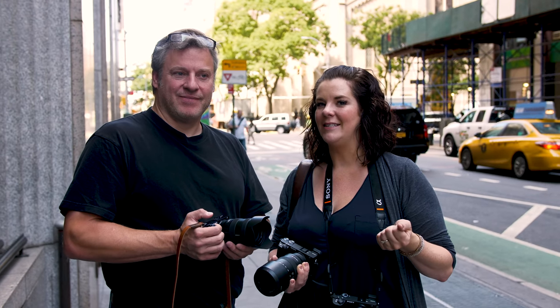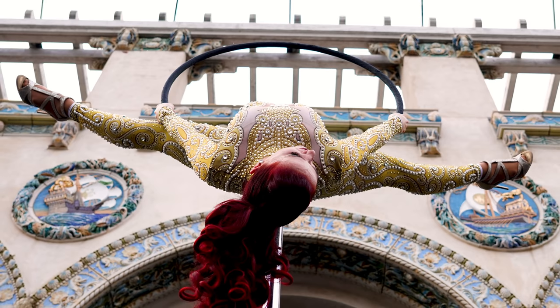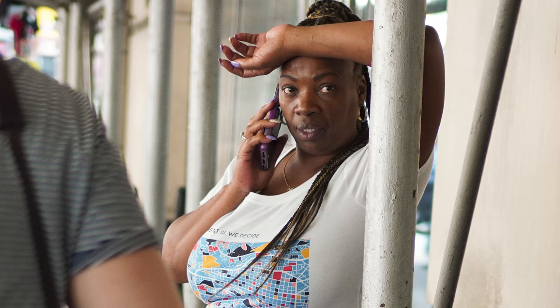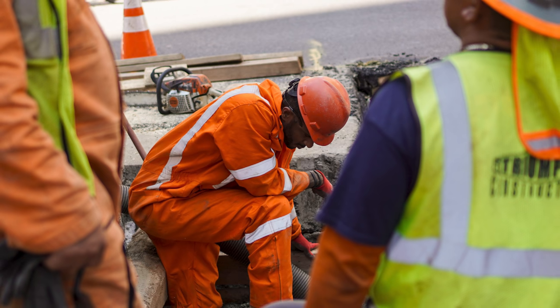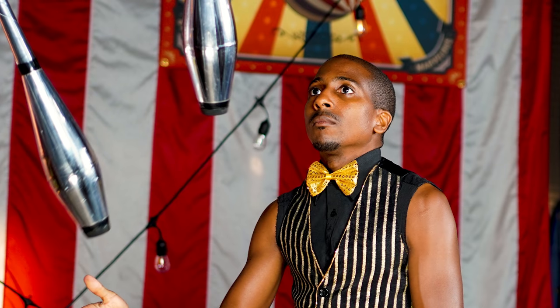Sony has finally come to the table with some new APS-C format lenses, and they put two really nice ones in our hands. My favourite is the new 16-55mm constant f/2.8 aperture lens — a significant upgrade to the 16-50mm kit lens. All the images you saw today were shot with these two lenses. We also got a chance to shoot with the 70-350mm f/4.5-6.3 lens. When good glass is paired with these APS-C sensor cameras, you can get really nice results. With the A6100, A6600, and these two new lenses, Sony has really fleshed out their APS-C lineup.